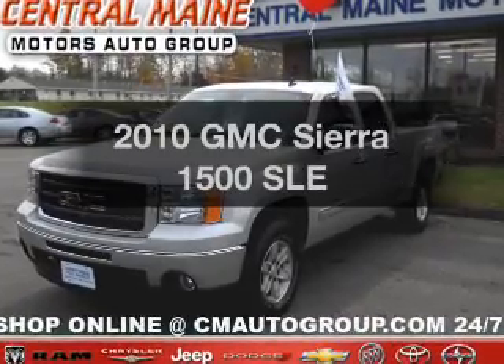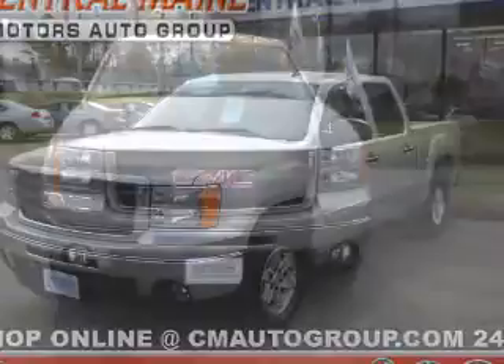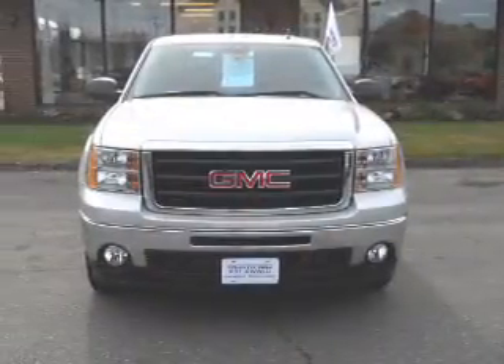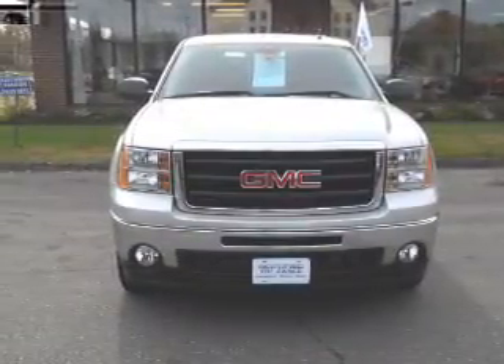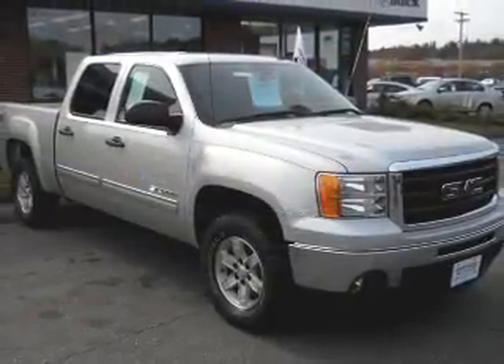Imagine yourself in this 2010 GMC Sierra 1500. If you're looking for a first-rate auto, this one could be yours today. With a powerful 8-cylinder engine that responds smoothly to its automatic transmission, owner care puts no worries on a whole new level.